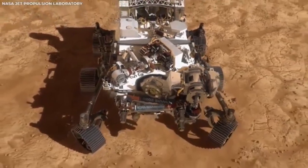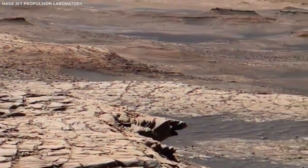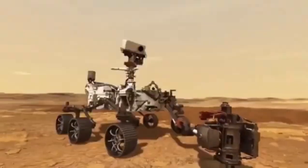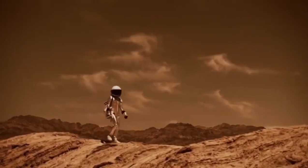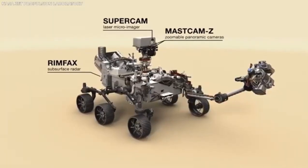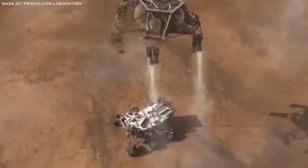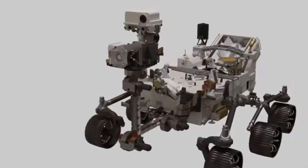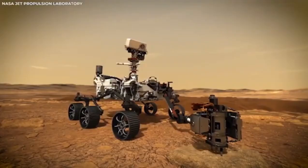Scientists are learning more about Mars' surface and atmosphere thanks to high-definition footage from the rover. NASA's Perseverance rover, the most advanced yet, landed on Mars in February 2021. It builds on everything NASA has learned from earlier missions. Perseverance's job is to look for signs of ancient life, collect samples of rocks and soil to send back to Earth one day, and help prepare for humans to visit Mars in the future. The videos and pictures it has sent back are the clearest and most breathtaking views of Mars we've ever seen.